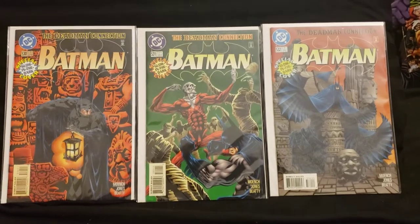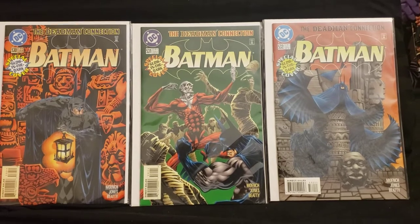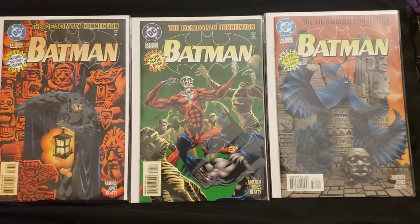Hey everybody, this is CollectorDude. I'm back with part two of the comic books of the Bronze Age, and the Copper Age, and the Modern Age.